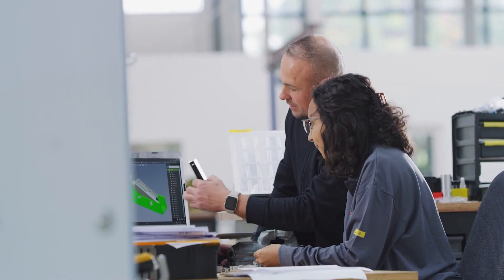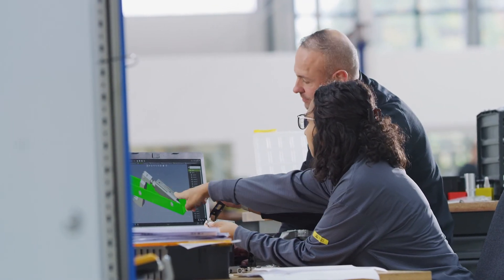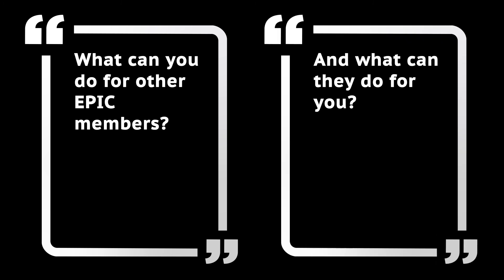The goal of this visit is to start business opportunities, so please follow this virtual tour closely and keep in mind the EPIC question: what can you do for other EPIC members and what can they do for you?